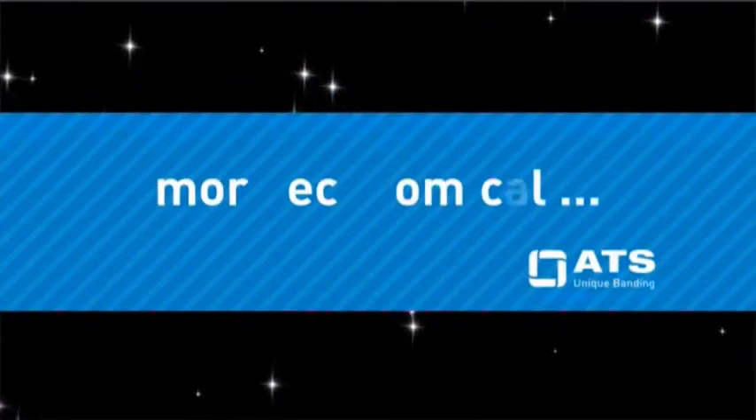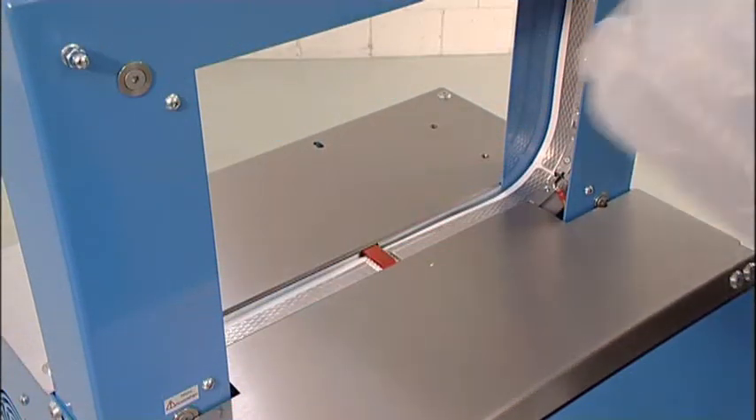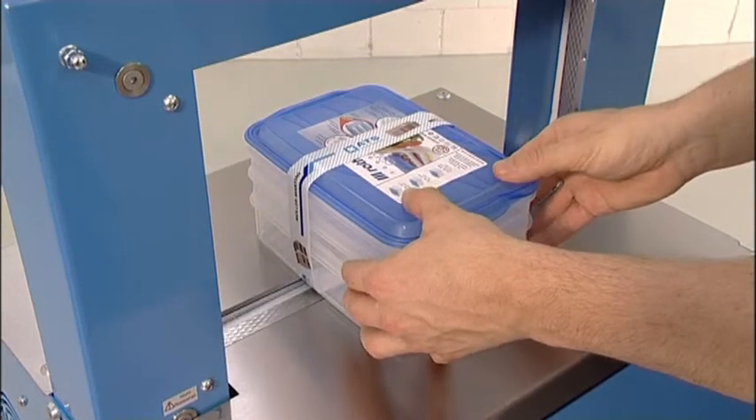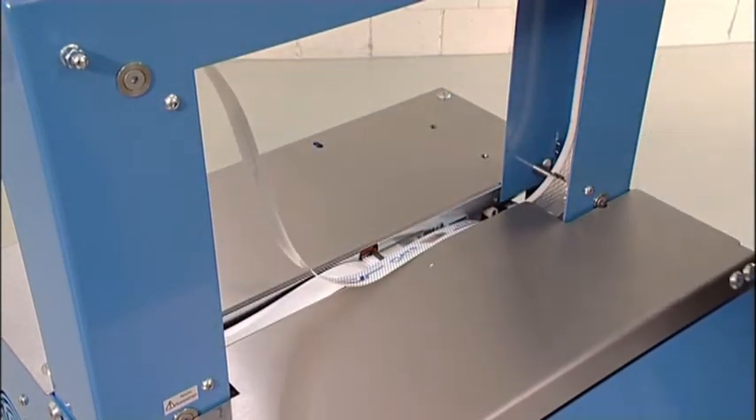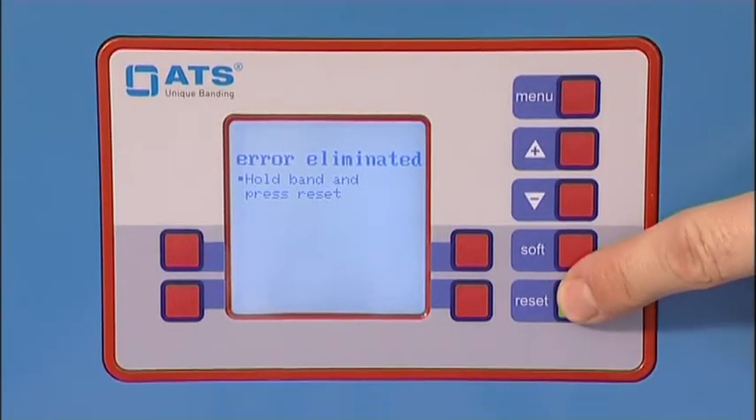Benefit number two: more economical. Fewer service calls, thanks to self-correction of operating errors and malfunctions.